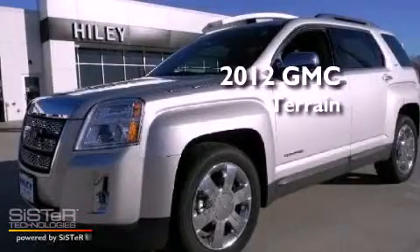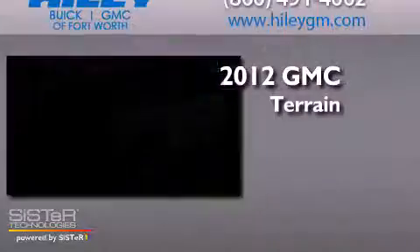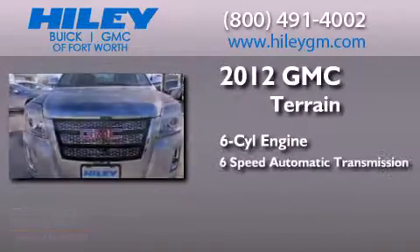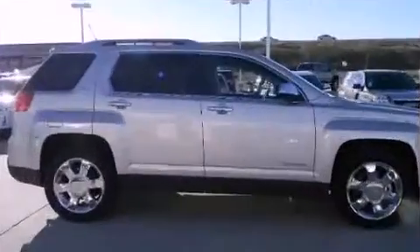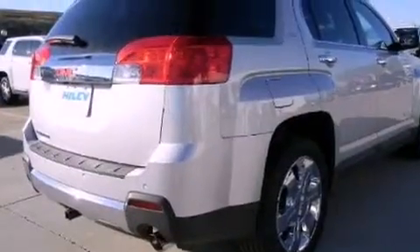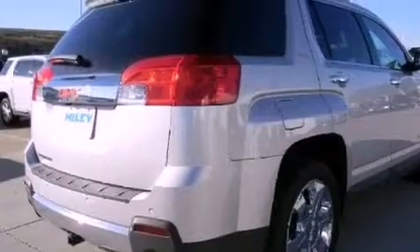This is a brand new 2012 GMC Terrain. It has a six-cylinder engine and a six-speed automatic transmission. Its top features include skid plates and traction control and stability control systems.